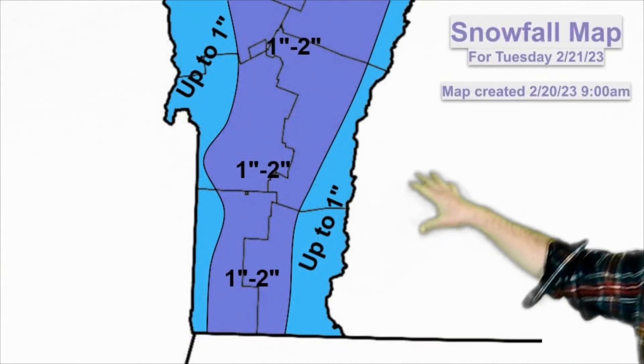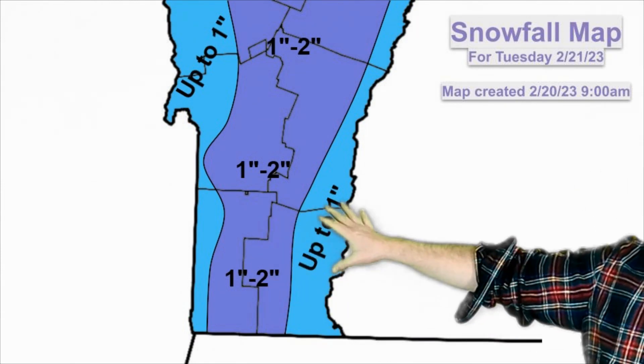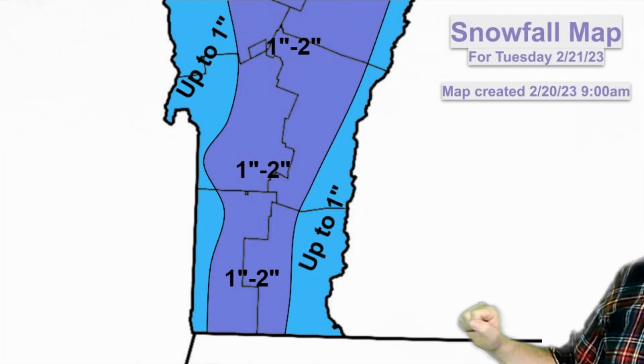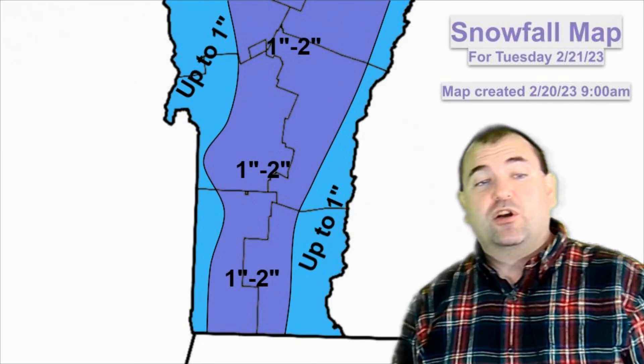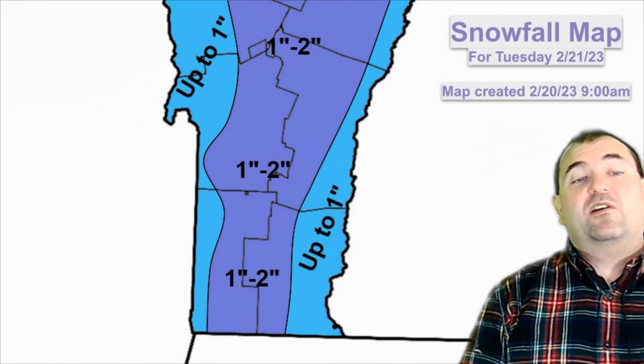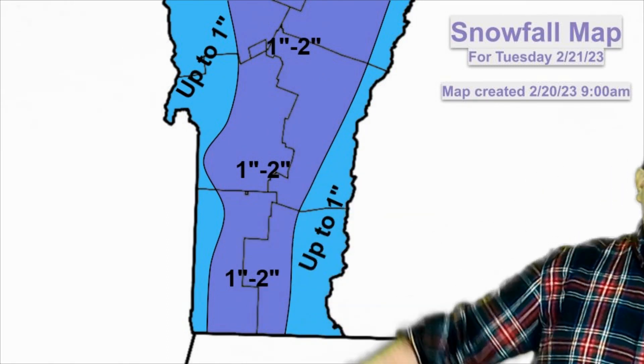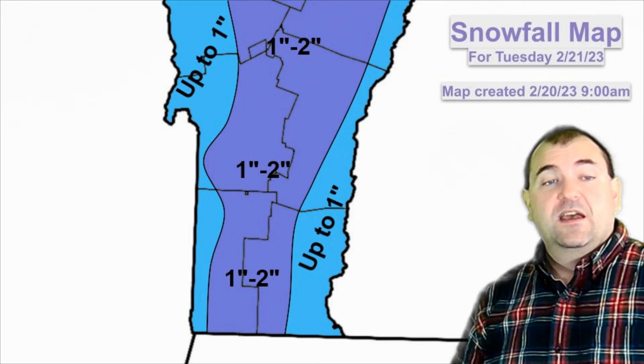Let's take a quick look at the snowfall map for Tuesday. On Wednesday, I'll have an update on the Wednesday night and Thursday storm, and I'll also probably have an update Thursday morning. Basically for Tuesday, we're looking at an inch to two inches across the higher terrain of the Greens. Valley locations are looking at up to an inch, basically west and east of the Greens.